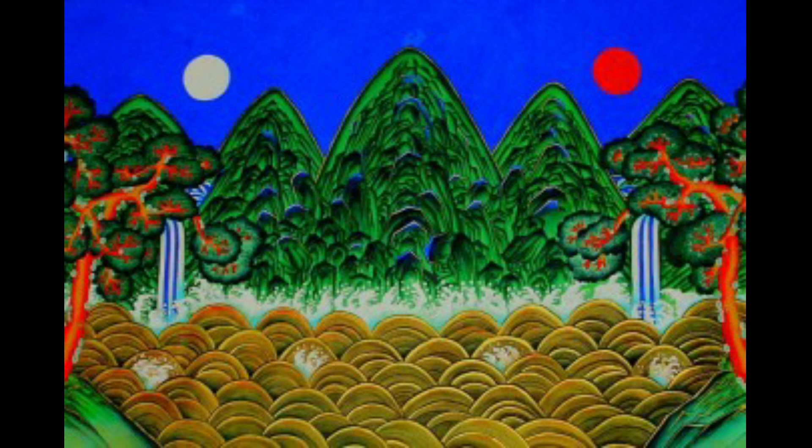Next, please take a look at the screen behind the throne. This is a screen painting called Irworobongdo. It depicts the sun, the moon, and five peaks. The sun represents the king, the moon represents the queen, and the five peaks represent the officials. This picture expresses a wish for a peaceful reign.